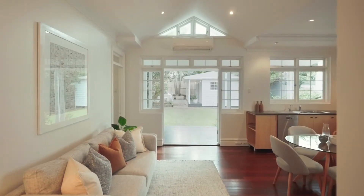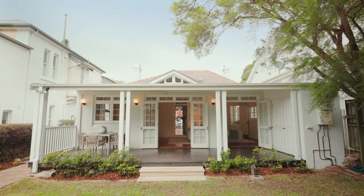This is a perfectly livable family home, yet it's got so much further scope to improve. John and I very much look forward to seeing you at one of our open homes.